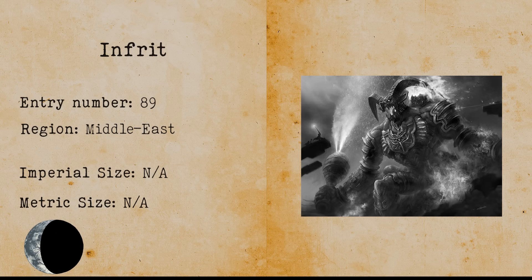Ifrit. The ifrit is a djinn from Arabic folklore. It resembles an enormous winged creature of fire. Ifrits are only susceptible to magic and elusive to any kind of physical harm.